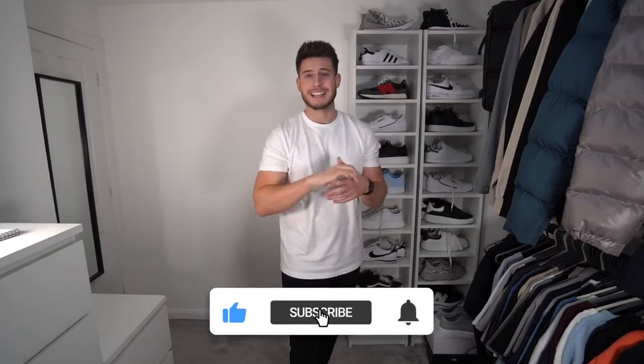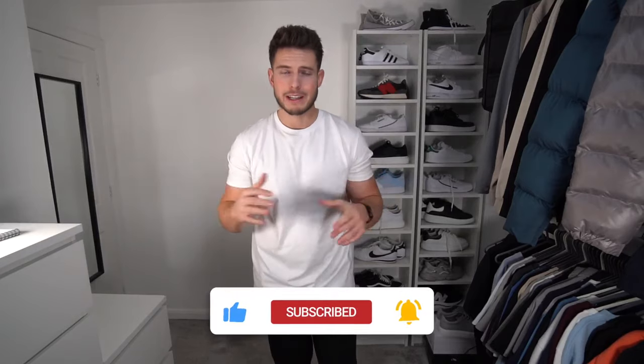I'll link all the products in the description down below so you can go and have a look. Don't forget to drop this video a like and subscribe to the channel if you haven't already — it really helps us out.